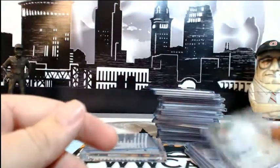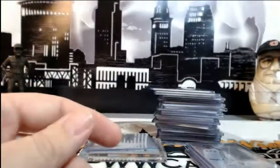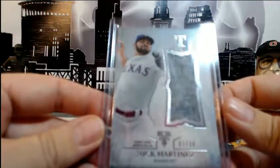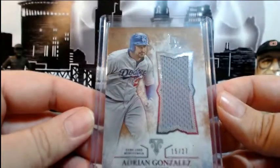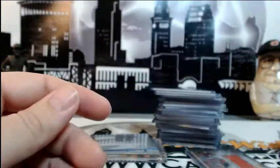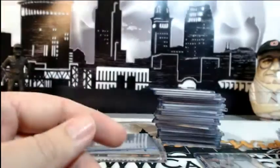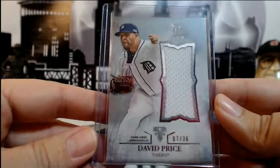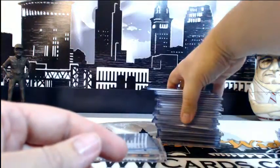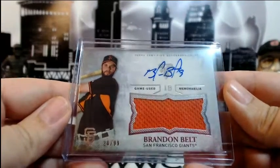Another Jeter, this is emerald 17 of 18 pinstripe for the Yankees. For the Rangers, Nick Martinez one of 36 jumbo. For the Dodgers, Adrian Gonzalez 15 of 27 jumbo relic. For the Orioles, Jonathan Schoop 25 of 27 jumbo relic. And for the Tigers, David Price 7 out of 36 — big old napkin on that one.